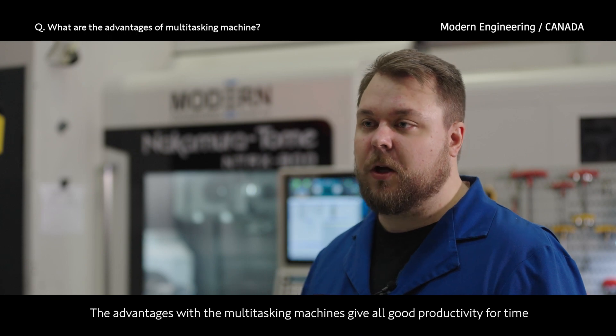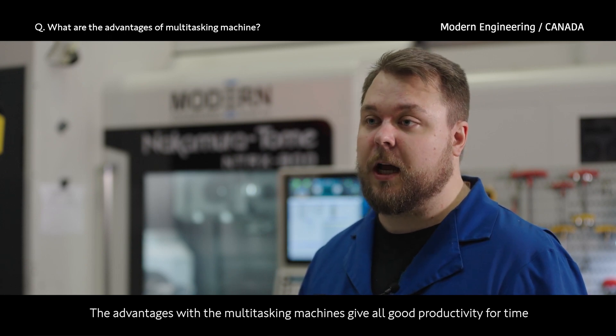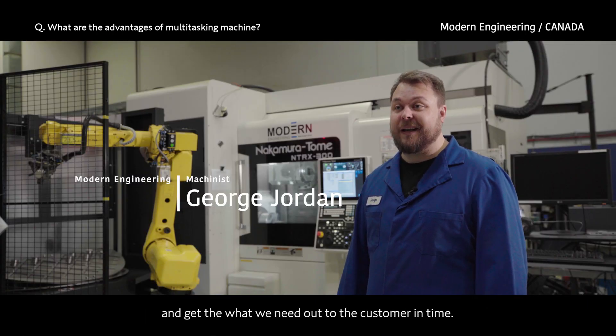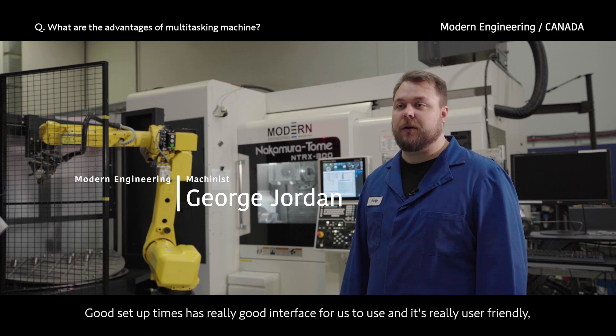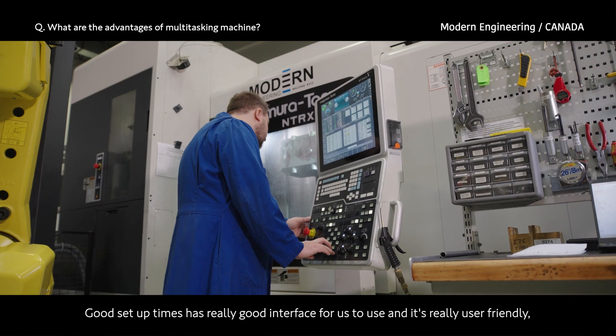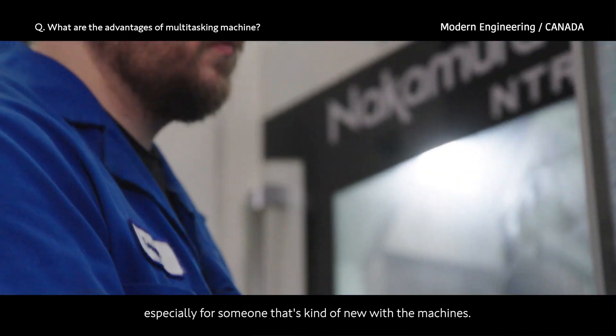The advantages with the multi-tasking machines is they give out good productivity for time — they can machine parts extremely quickly and get what we need out to the customer in time. Good setup times, and it has a really good interface that's user friendly, especially for someone who's new with the machines.